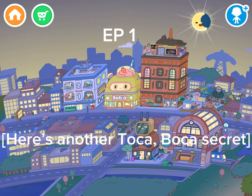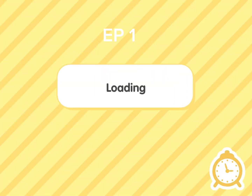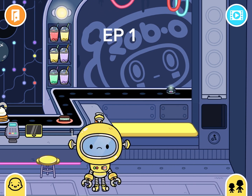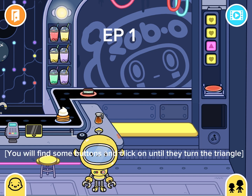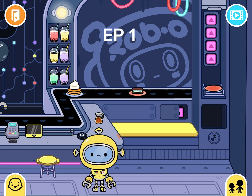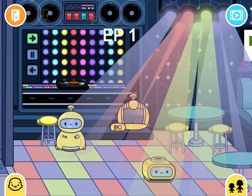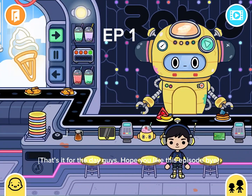Here's another Tokuboka secret. First, go to the Robo-cafe. Then go to the right corner. You will find some buttons and click on them until they turn the triangle. Robo-cafe VIP room.